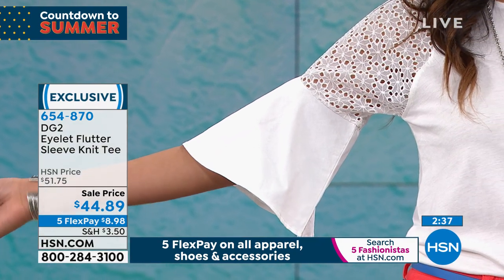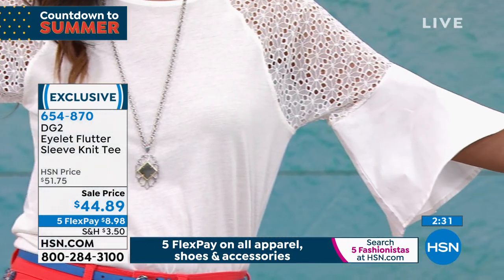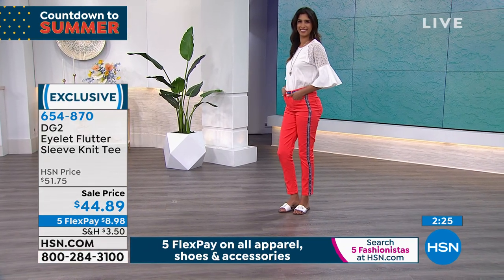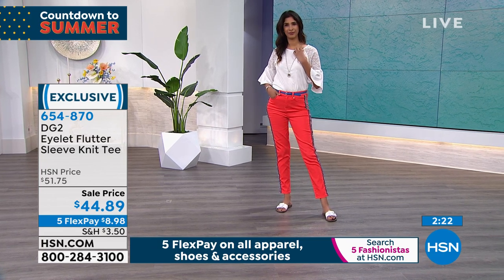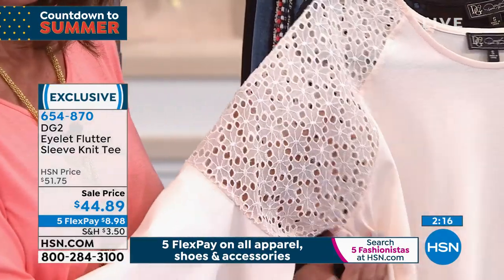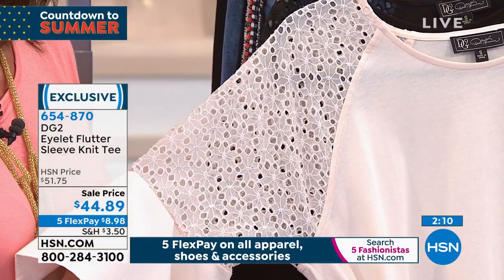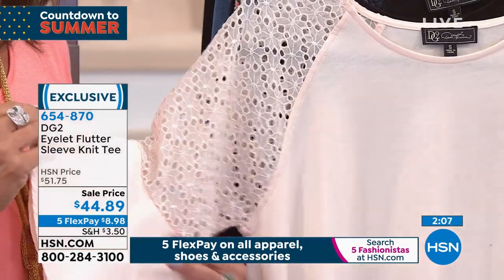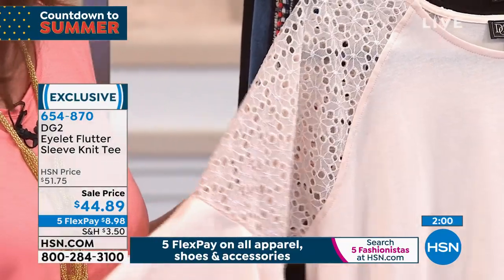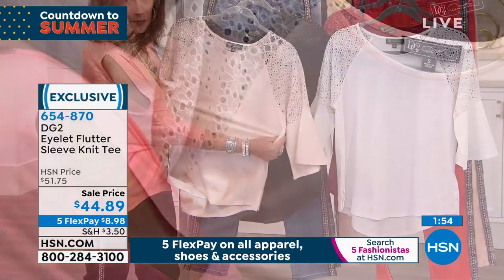When you see this on Nadia from a distance, you see how much of a statement piece this is. I love what we call a lantern sleeve, that bit of cutout in the eyelet, the knit t-shirt body — it's a multi-layered tee with so much personality. The shape of the sleeve is just perfect — a good length for anybody. But if you're particularly not loving your upper arms, that didn't age like fine wine for me either.